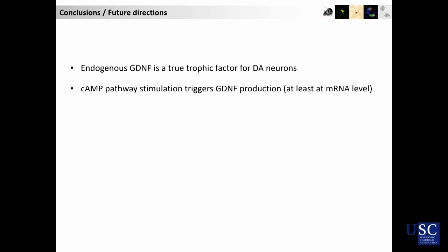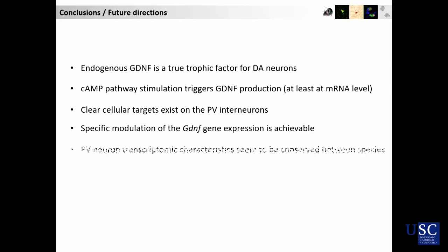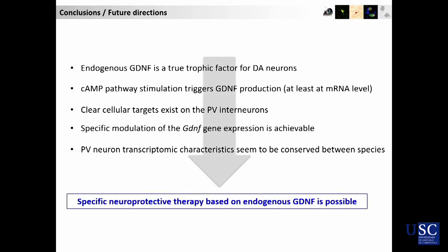Coming to the conclusions: I hope you've been convinced that endogenous GDNF is important and we can, in theory, turn it up by acting directly on the PV interneurons. These PV interneurons will probably share some specific features between the mouse brain and the human brain, so there is quite a big hope on this. We think that we could, at the end of the day — though in quite a long-term project — specifically provide a neuroprotective therapy based on endogenous GDNF.